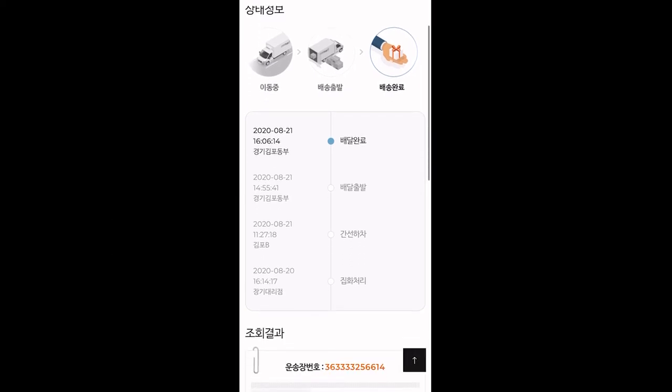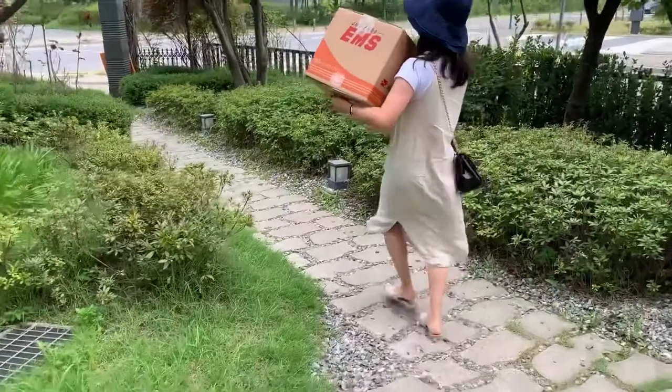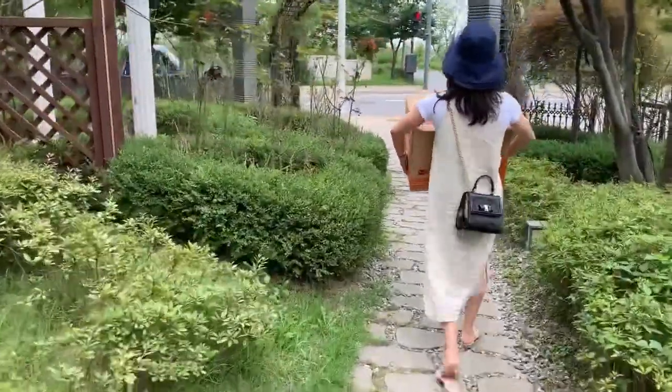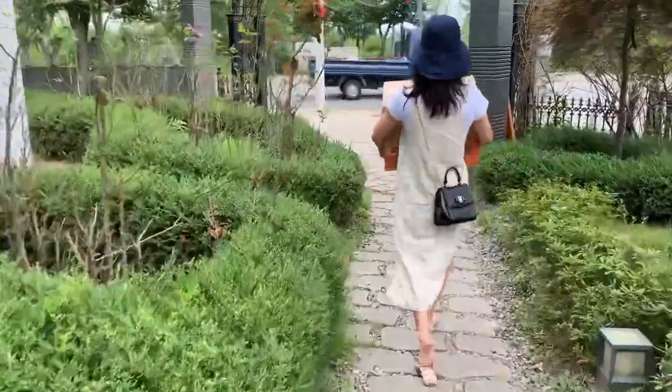If you're in Korea, try delivery through a convenience store. I'll come back with more useful information about Korea. See you next time. 친구들, 안녕.